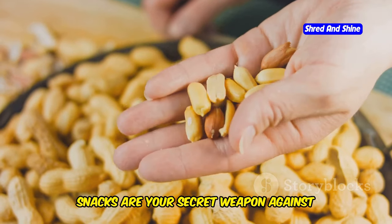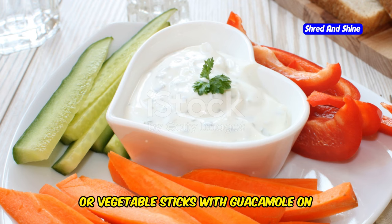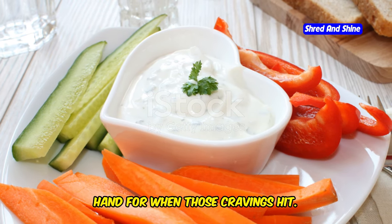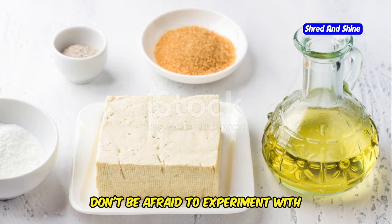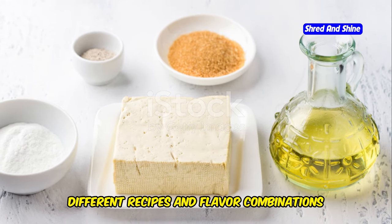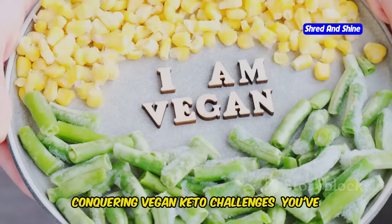Snacks are your secret weapon against hunger pangs. Keep a stash of nuts, seeds, olives, or vegetable sticks with guacamole on hand for when those cravings hit. Remember, variety is key. Don't be afraid to experiment with different recipes and flavor combinations to keep your meals exciting and satisfying.